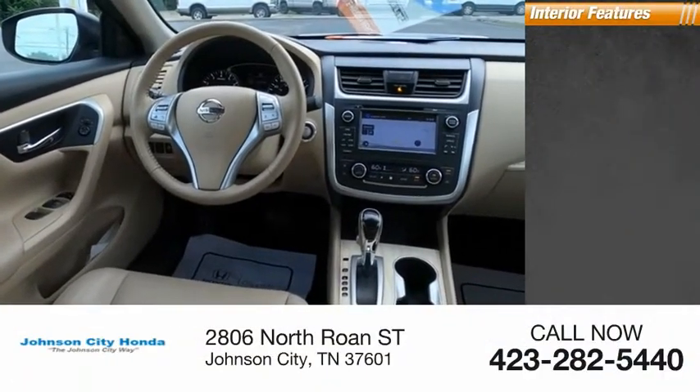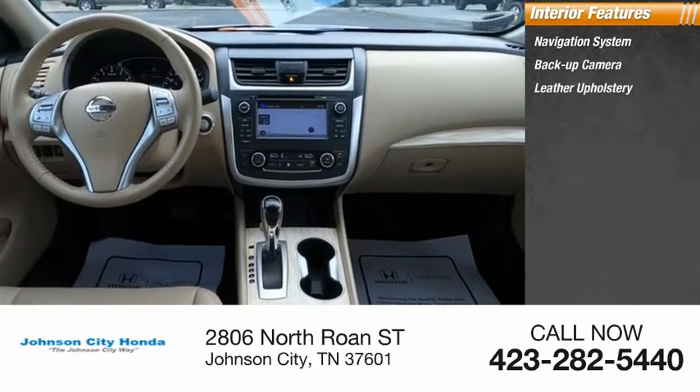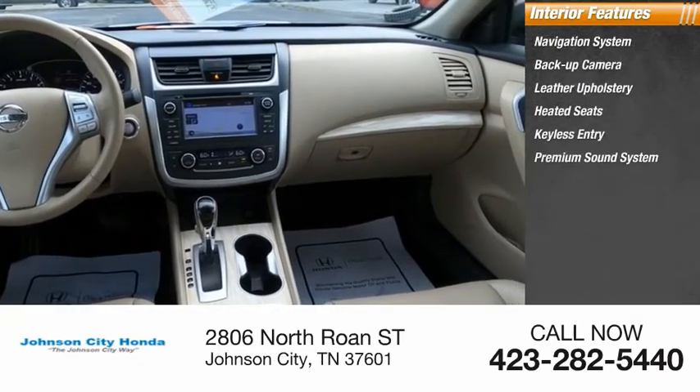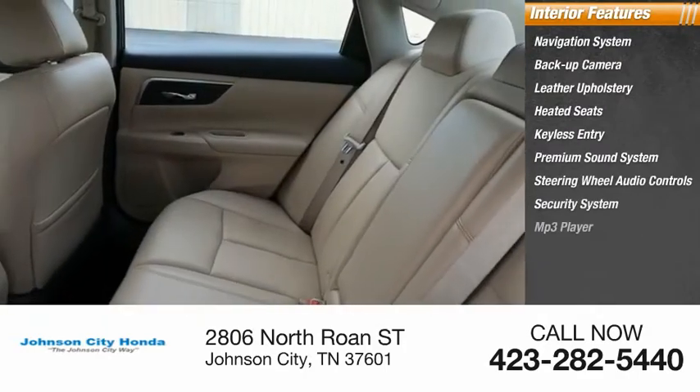Inside you'll find navigation system, backup camera, leather upholstery, heated seats, keyless entry, premium sound system, steering wheel audio controls, security system, MP3 player.